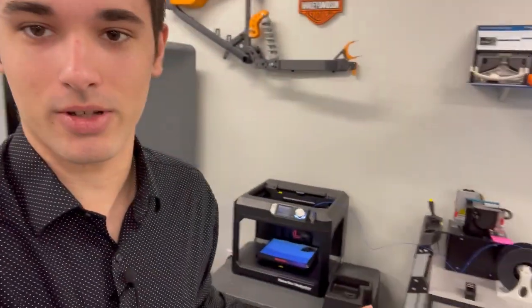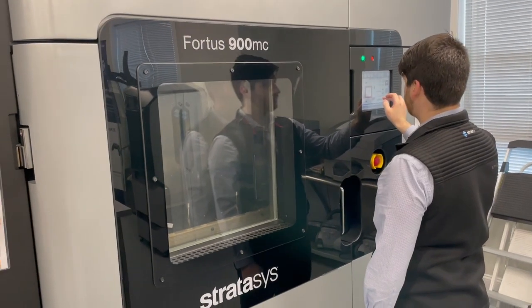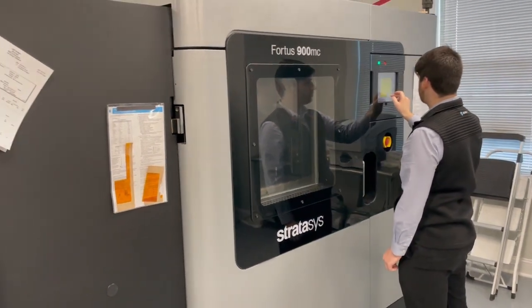We are in the R&D Technologies print room. All these printers are industrial, with the exception of this MakerBot here. Stratasys offers a very large line of really cool FDM, PolyJet, and SLA printers. As you can see, we have some 450s, we have a 400 which is an older version of a 450, then we have a 380 right here. Here we have the 900, which is the largest industrial printer Stratasys offers, and we have one of our wonderful engineers, Colin Mulvey, working on it getting it ready to start printing.